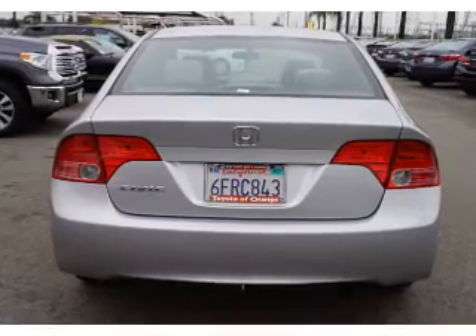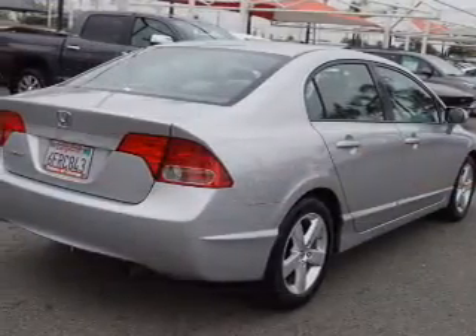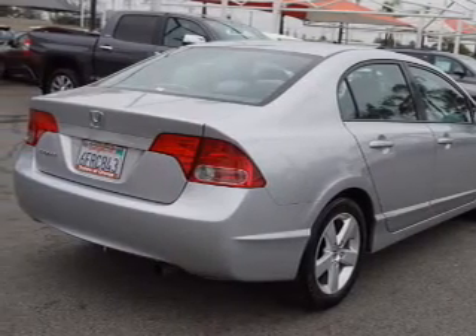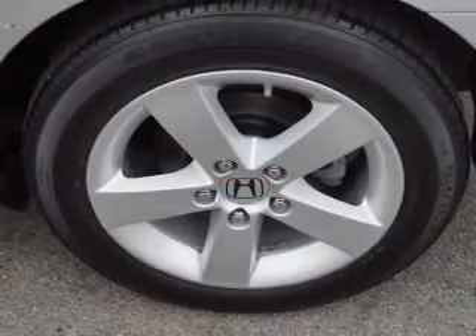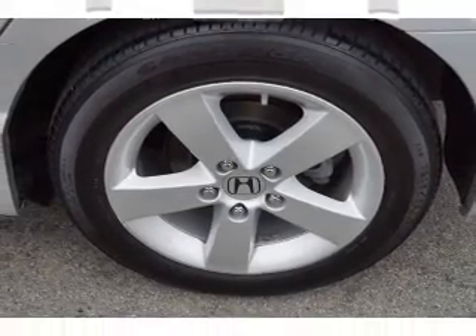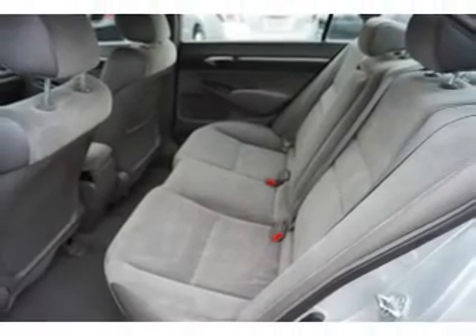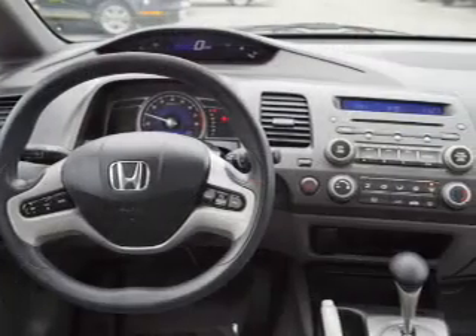Inside you'll find steering wheel controls, curtain head airbags, front airbags, side airbags, side impact door beams, child safety locks, cruise control, child restraint seats, power outlets, and a multifunction remote.